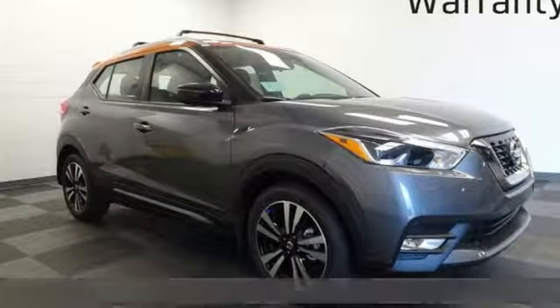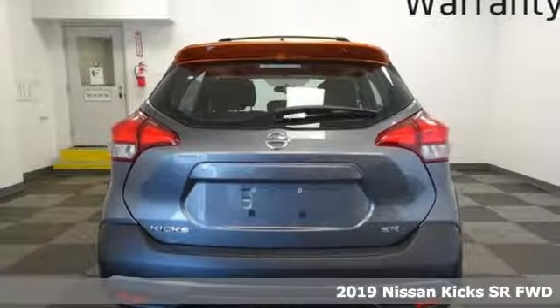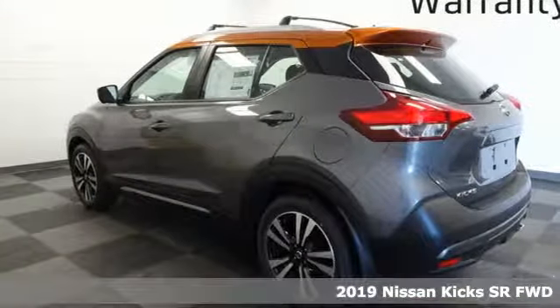Here's a new 2019 Nissan Kicks. It's big on attitude and self-expression, leaving the only place for ordinary in the rearview mirror.